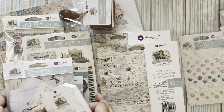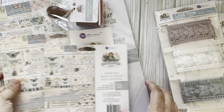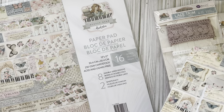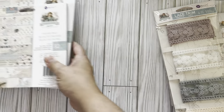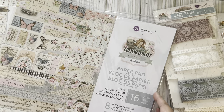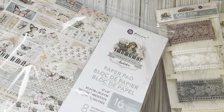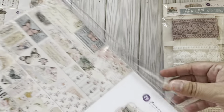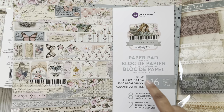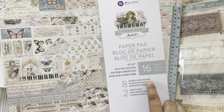Okay let's look at the paper. They sent me the 6x6, the 8x8, and the 12x12. Let's look at the 12x12 because the designs really show up better on that size. Gorgeous - my mind is already going. It's got gold foil in it. There are eight double-sided designs, two of each.